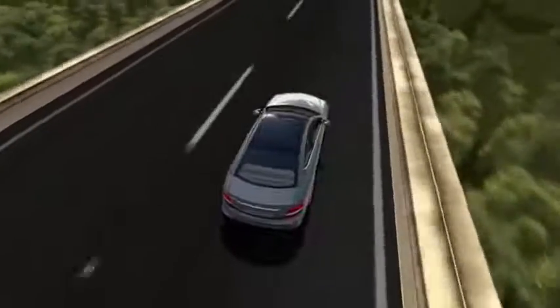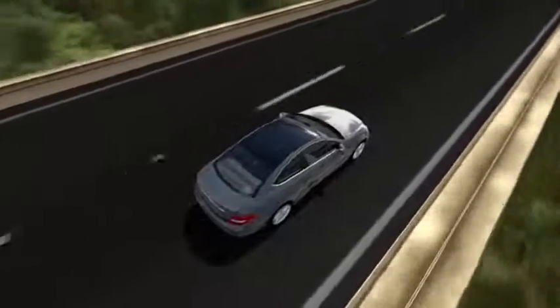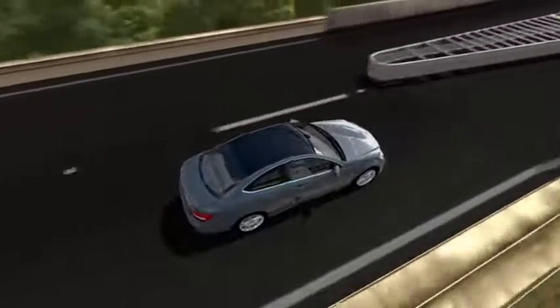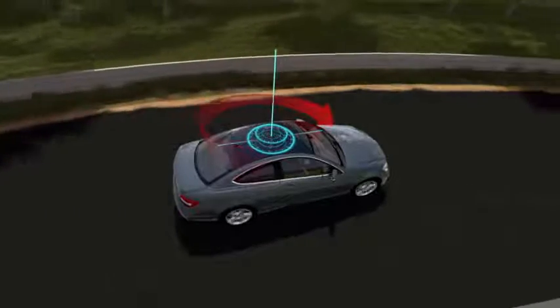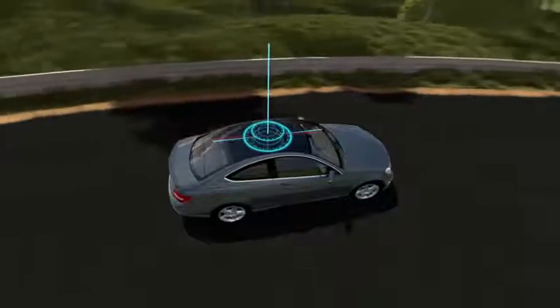As you drive, many forces act upon your vehicle. You probably feel some of them in everyday driving, like when you lean toward the side in a corner. When you turn the steering wheel, your car doesn't just move to one side — it actually rotates about a vertical axis. Under some conditions, the car might rotate too much, or not enough.